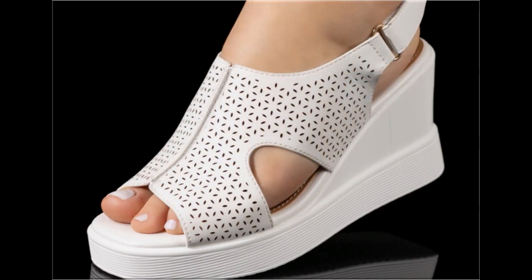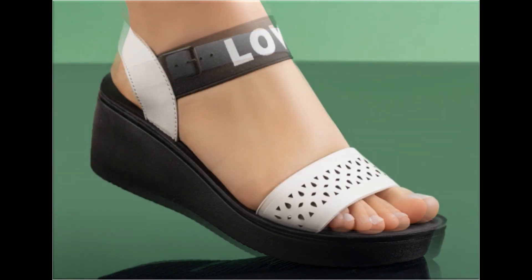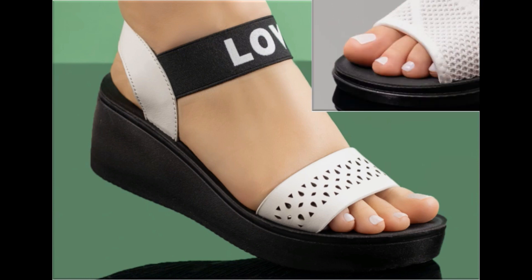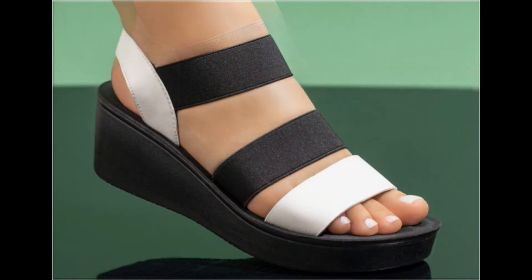Chunky heels are also introduced. Pencil and stiletto heels are also very comfortable and trendy. The price range starts from 30 dollars and goes up to 40 dollars — this is a very reasonable price because the styles, designs and material are all outstanding. Various designs including junk and bipto styles are featured here in this video.